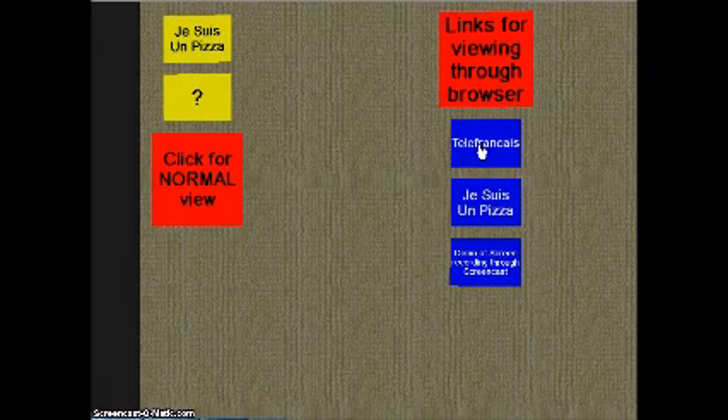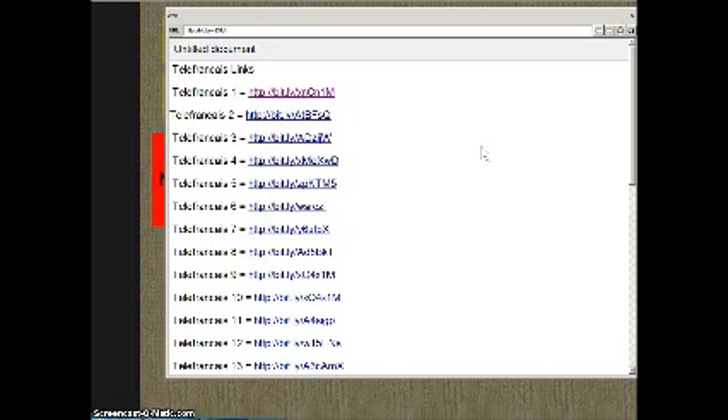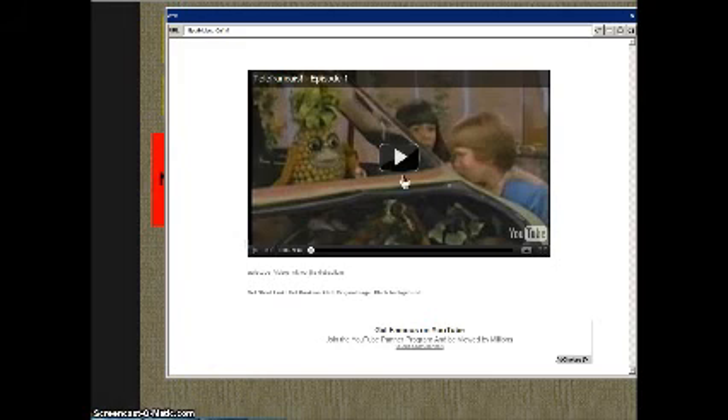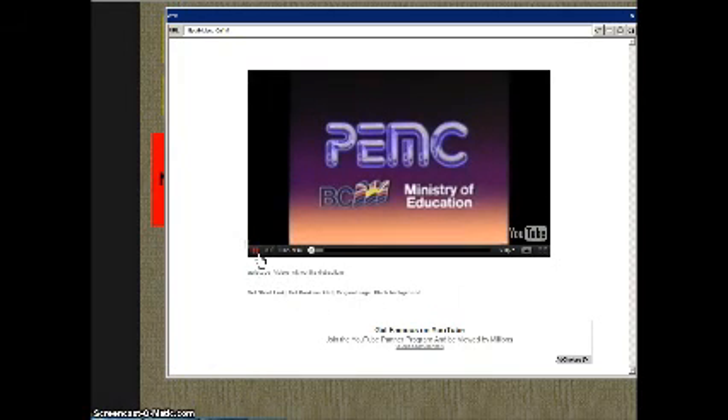So we also have these web-based products on links. If we click on, for instance, the Telecoms Say one, you'll see that all of the Telecoms Say videos are linked so they can be accessed online. This is on Google Docs, and as you do that, you'll see it has controls. Students are able to forward it, pause it, and run it as many times as they need to until they understand it.